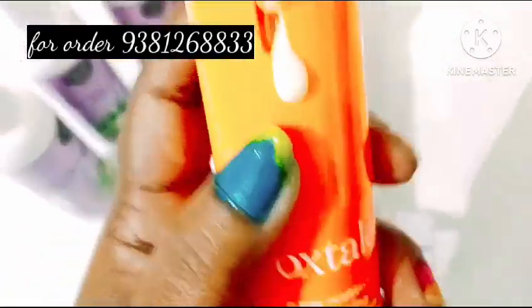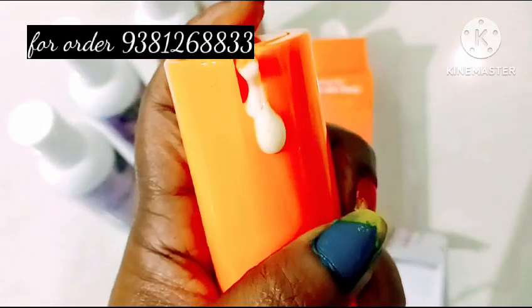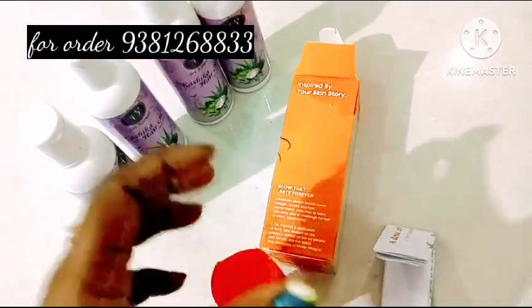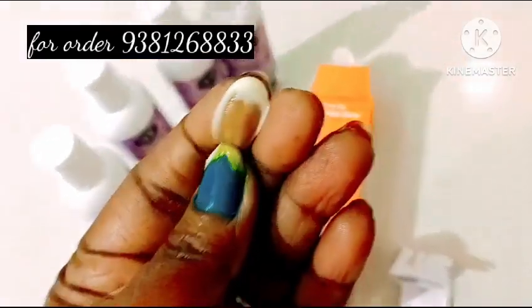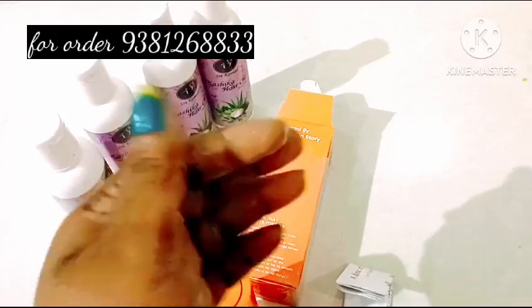Price, quantity, side effects and full information — please use it as a short video. Guys, thank you for watching, bye.